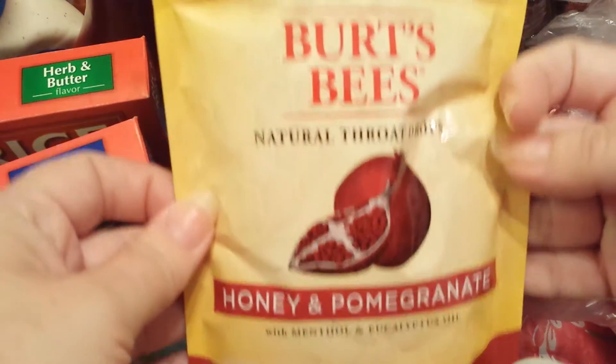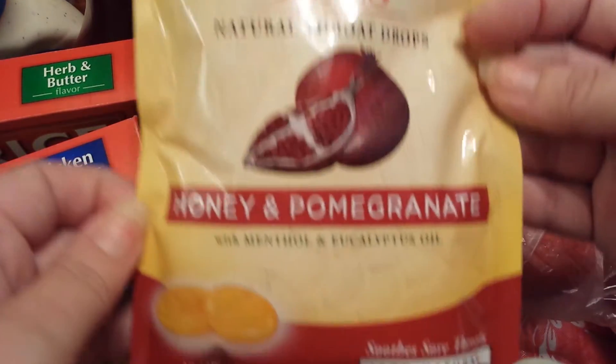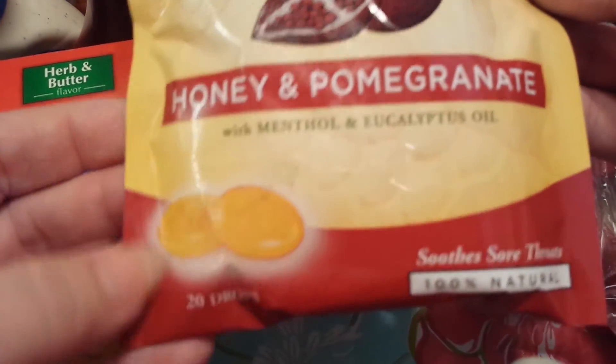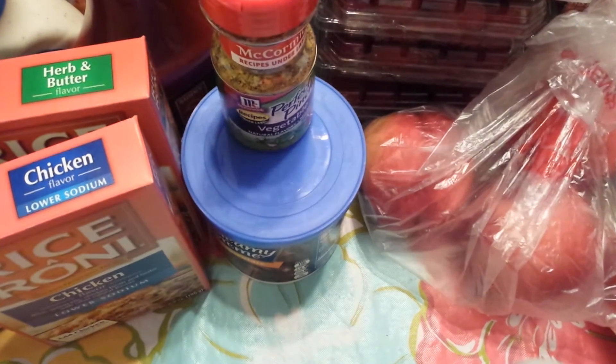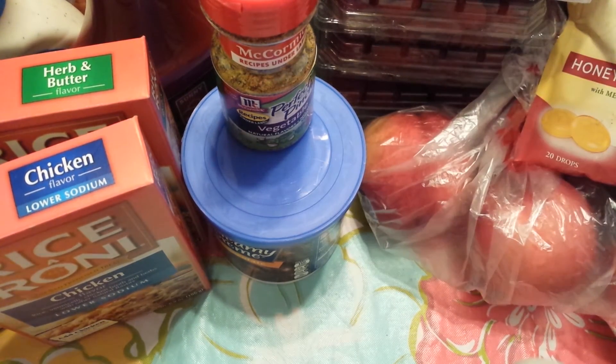They had these Burt's Bees Natural Throat Drops on markdown — they were $1.87, Honey and Pomegranate, and there are 20 of them. I've never tried theirs before, and they're good until next November, so I picked those up.